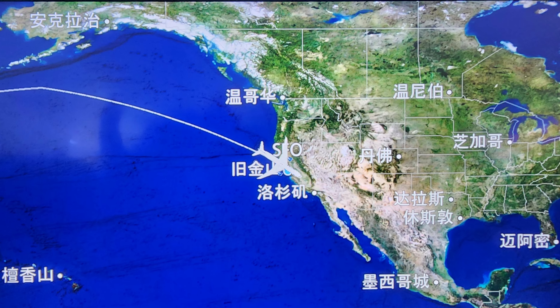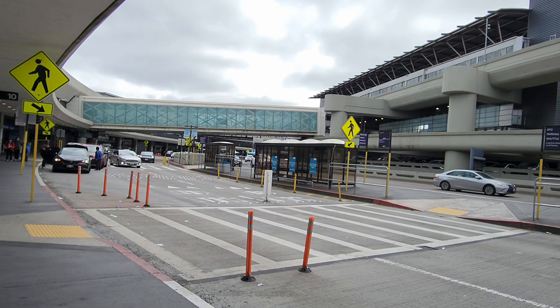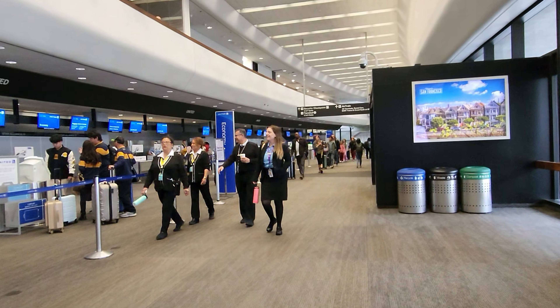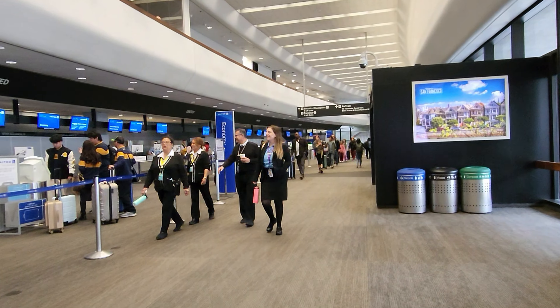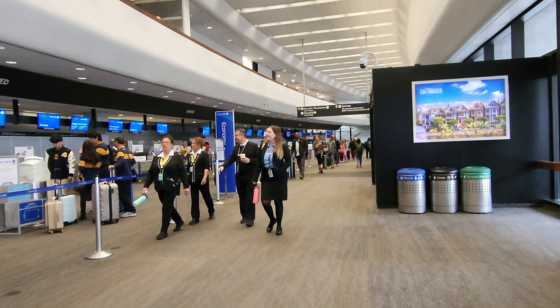今天我们准备乘搭航班由新加坡直飞到美国的旧金山市，然后再转机飞往拉斯维加斯城市。飞机起飞后先来一餐丰富的早午餐，整个航班行程需要大约15多个钟头，接下来的点心餐饮、睡觉或发呆就在飞机上了。